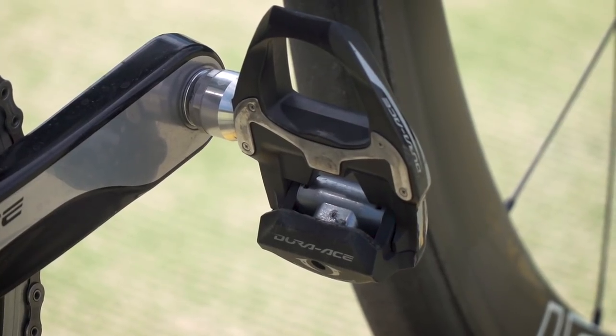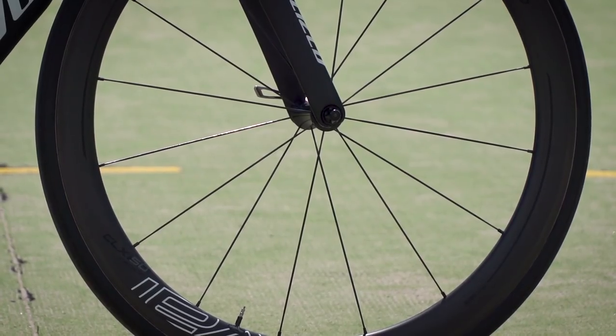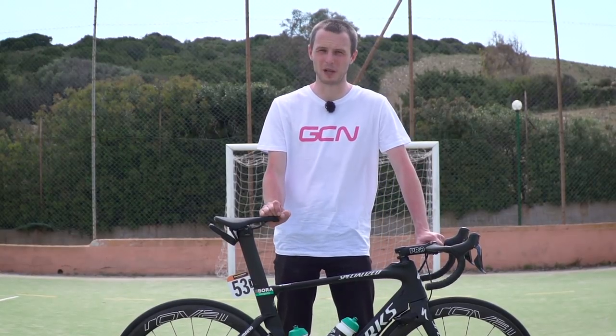Pedals, chain, and cassette are all also Shimano Dura-Ace, and the tyres are by Specialized. They are the S-Works Turbo tyres — they're tubular, and they're around 24 millimetres wide.